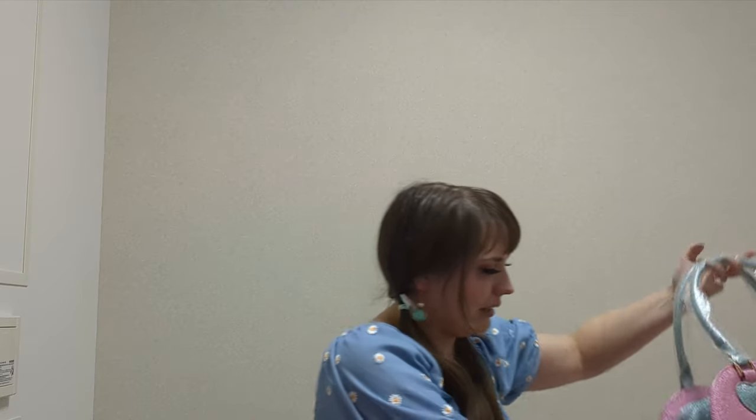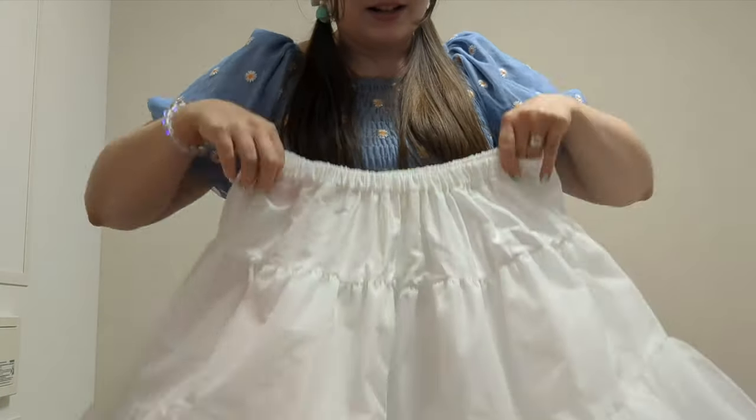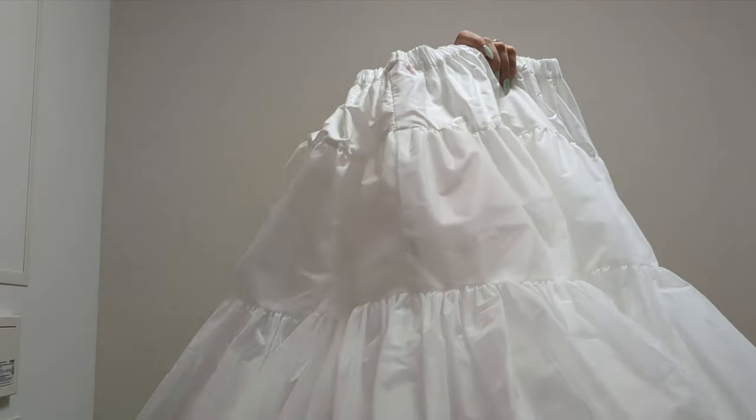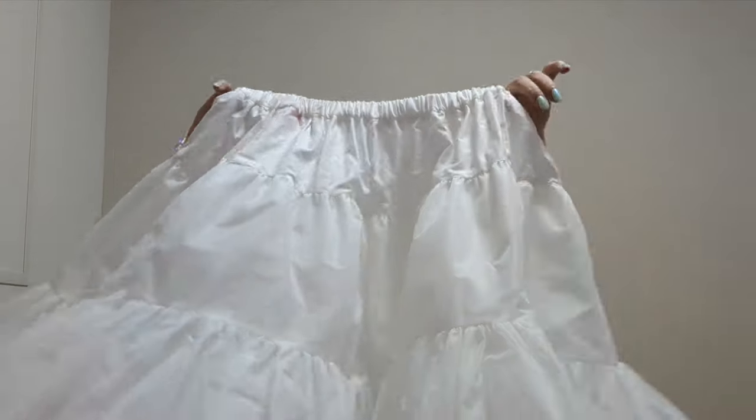Let me put this to the side and move on to the next package, which is Baby the Stars Shine Bright. The first thing is the bigger item I got, which is a petticoat. Baby the Stars Shine Bright petticoat — this is going to be a nice addition to my collection because I have a couple of dresses that don't fit the poof monster since it's too poofy.